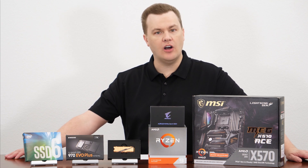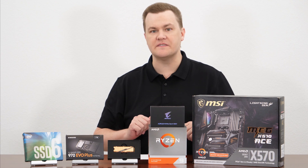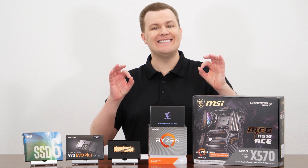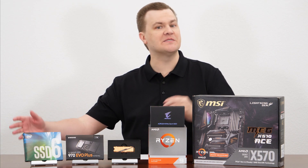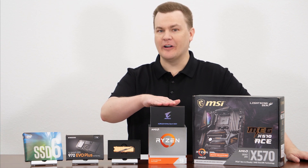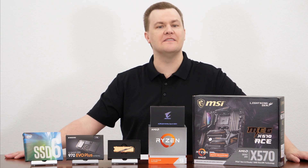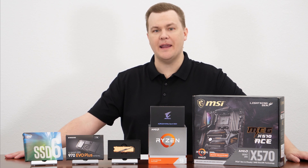PCI Express 4 launched this summer in 2019 with the Ryzen 3000 series of CPUs and the X570 chipset from AMD. It represents a doubling of performance of transfer rate from 3.0 devices, which have been with us for quite some time. I have here one of the first drives. We're going to benchmark it and compare it to some of the 3.0 drives, and then we'll see whether or not it's worth spending the kind of money that these things are currently commanding.